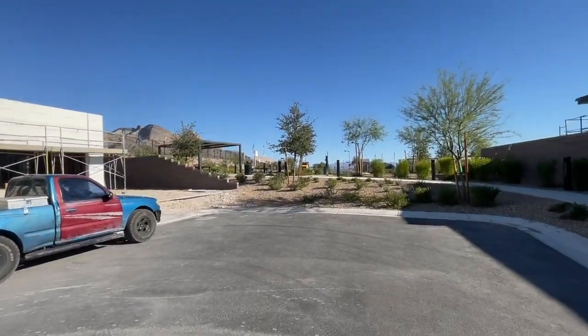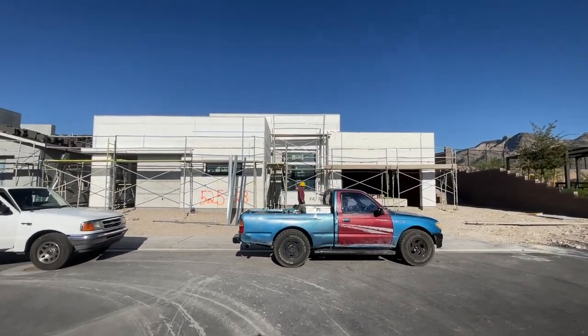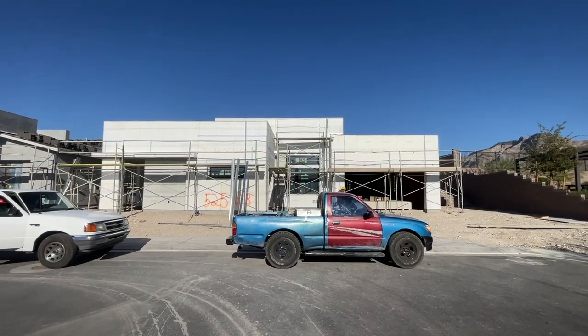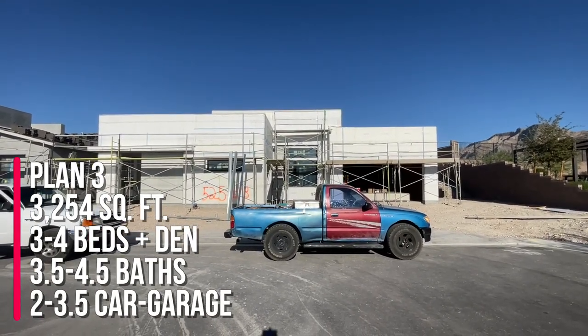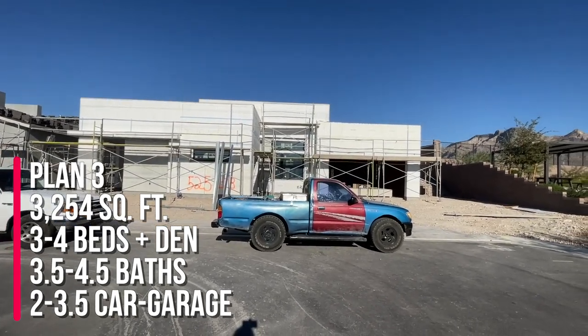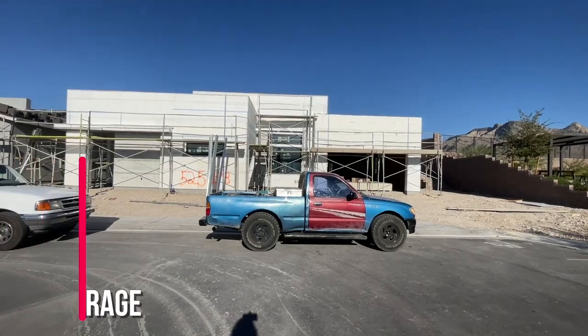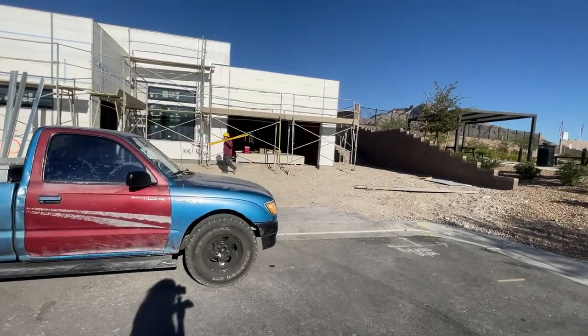We just got done doing a frame walkthrough of my client's house. They got the plan three, which has four bedrooms and is the largest model in this collection. They do have three different floor plans to choose from and they got the different nice squared off elevation.